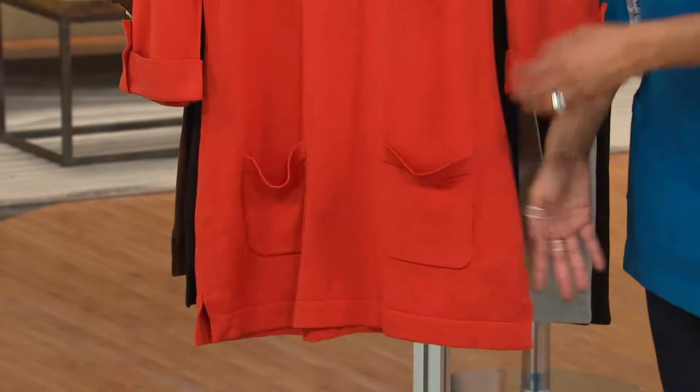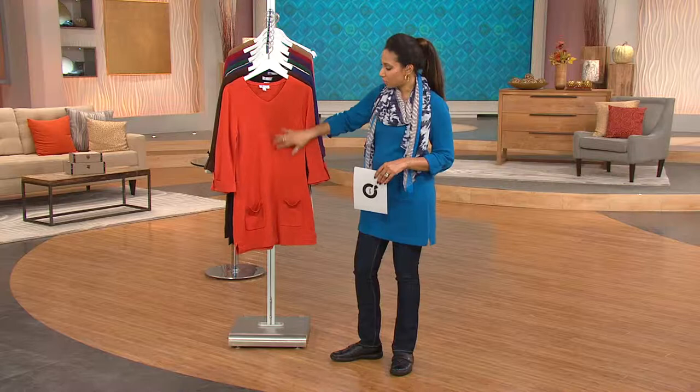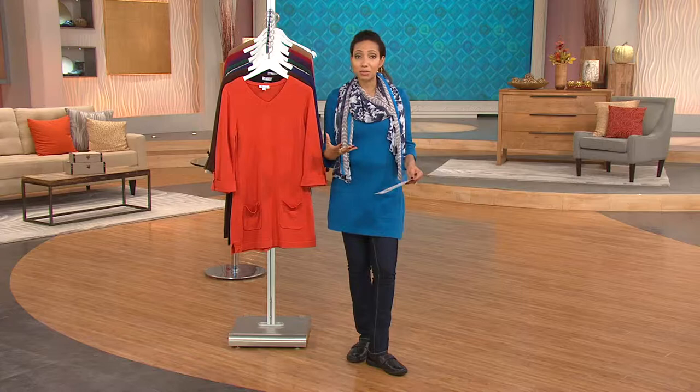As far as care, we know that you're busy. We want to make it easy, so this is machine washable — we just suggest that you lay it flat to dry when you have this laundered. You'll wear it maybe just as is with some fun accessories like a scarf or statement jewelry. But then when it gets a little cooler, layer.